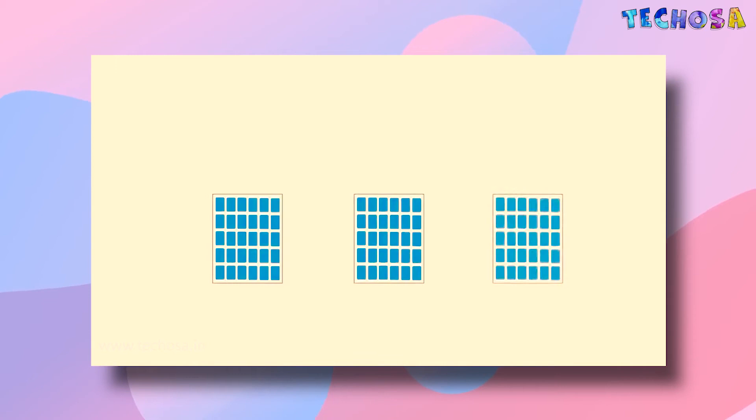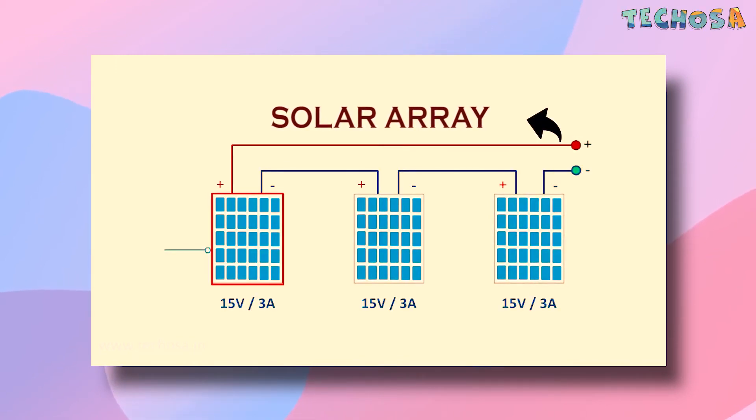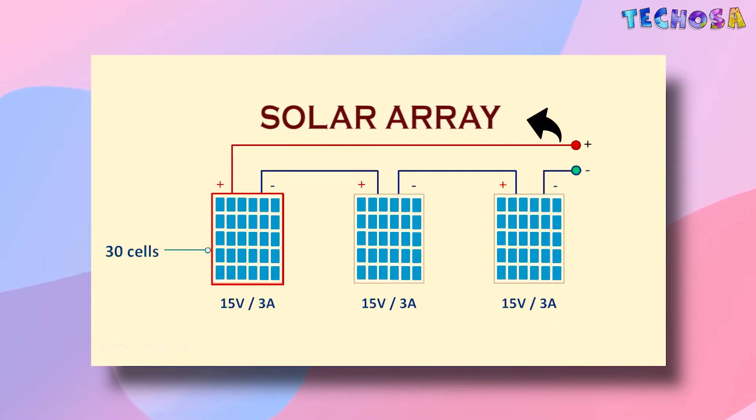But do you know what a solar panel actually is? A solar panel is used to convert solar energy into electrical energy, and it is made of smaller units called solar cells. The most common type of solar cells are made from silicon, which is a semiconductor and the second most abundant element on earth. A combination of solar panels arranged together is called a solar array, and is used to produce electricity on a larger scale.